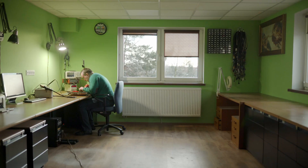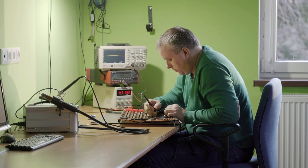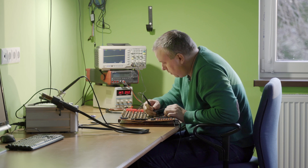At some point I decided that the way of my electronic development would be based on creating popular devices, but I decided to create them from scratch. I wanted to build them my own way, just the way I wanted them to be.